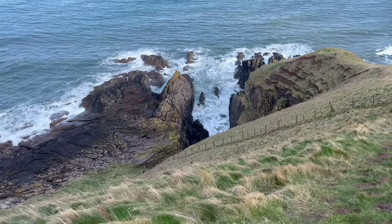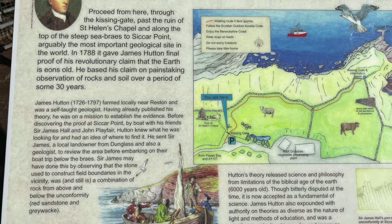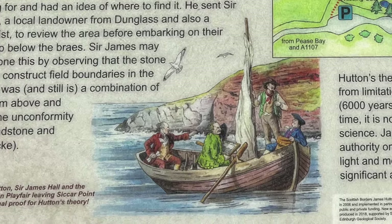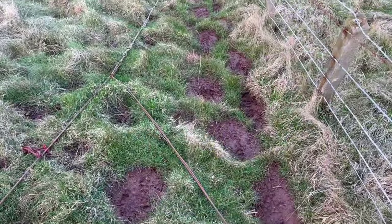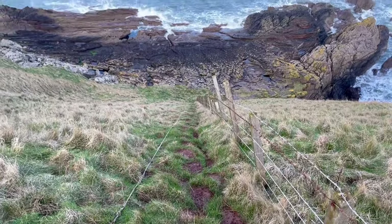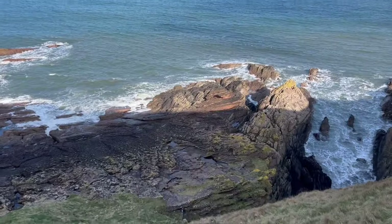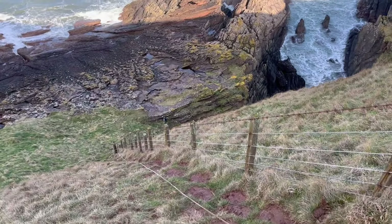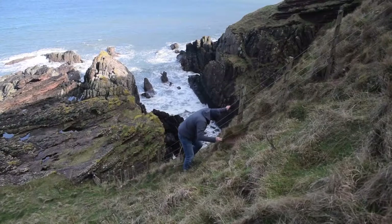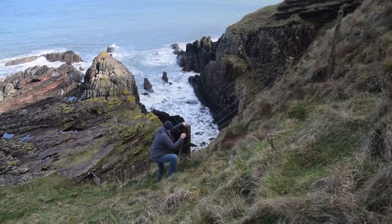When Hutton visited here with James Hall and another friend, John Playfair, they came by boat. And looking down to the rocks, you can see why, for the landward approach is down this steep grassy slope with very slippery soil. In early spring, like now, the steps are very slippery, but there's an old rope you can use as a handrail. It's much easier when the ground is drier in summer, which is when most visitors come.